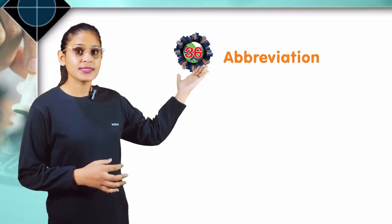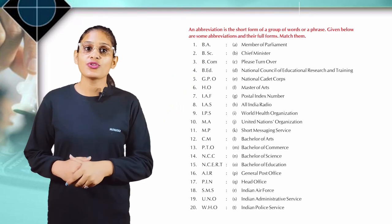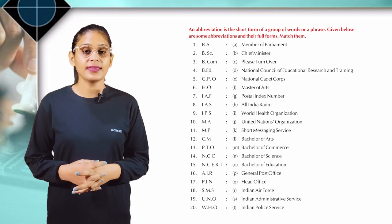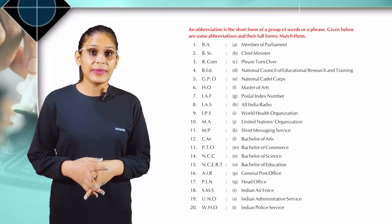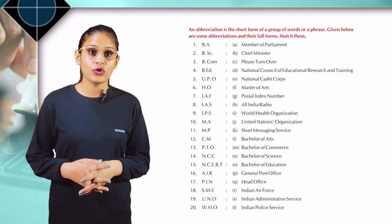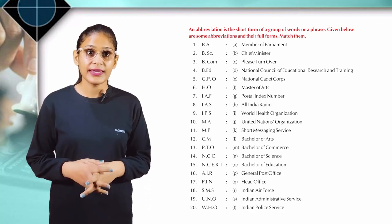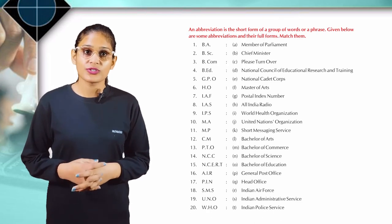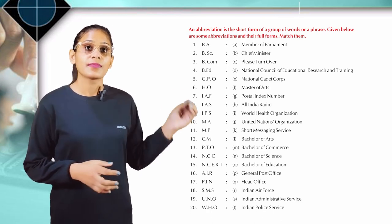Chapter 36: Abbreviations. An abbreviation is a short form of a group of words or phrase. Given below are some abbreviations and their full forms — match them. B.A.: Bachelor of Arts. B.Sc.: Bachelor of Science. B.Com.: Bachelor of Commerce. B.Ed.: Bachelor of Education. G.P.O.: General Post Office. H.O.: Head Office.